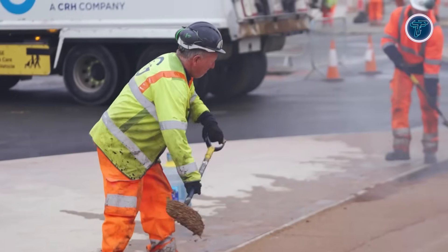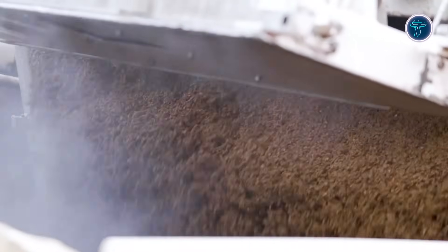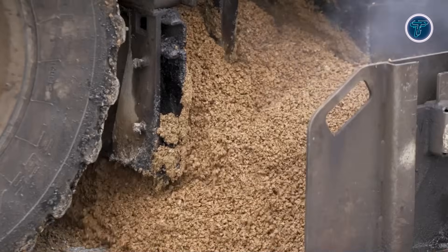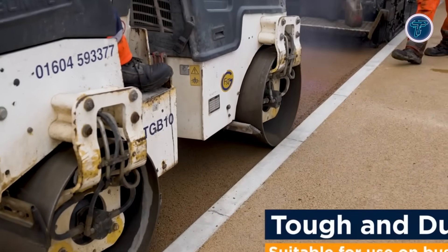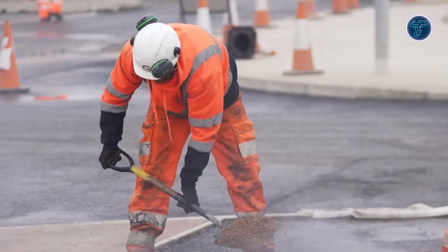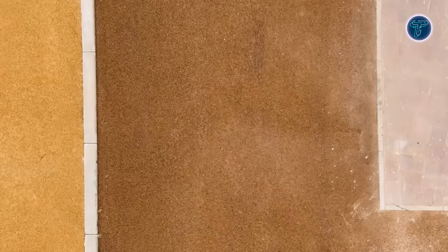Colored asphalt is widely used to improve visibility and organization in places like bus lanes, cycle routes, pedestrian areas, playgrounds, parking zones, and estate roads. Because it can be installed using standard paving equipment, large areas are completed efficiently with minimal disruption to traffic. Its monolithic finish reduces trip hazards often found with block paving or surface markings.